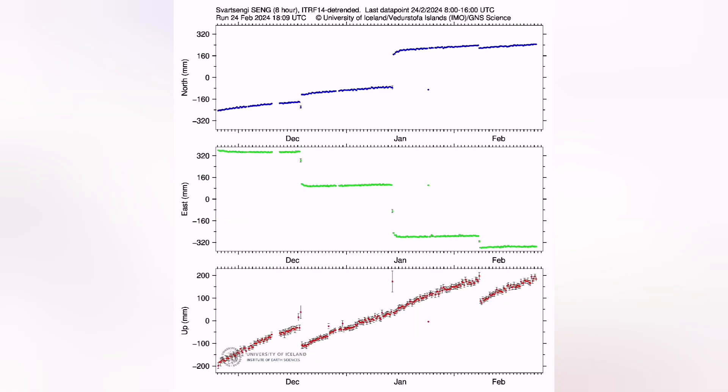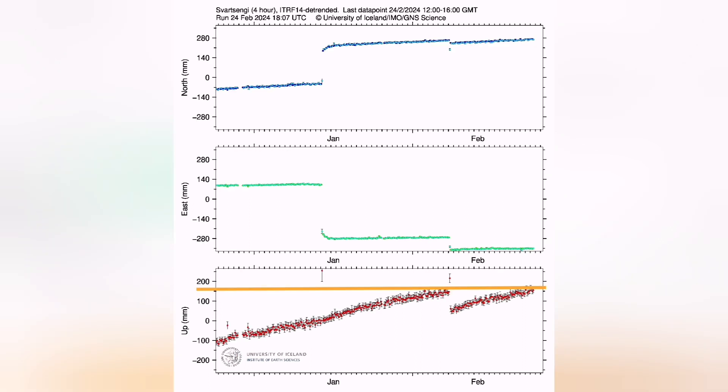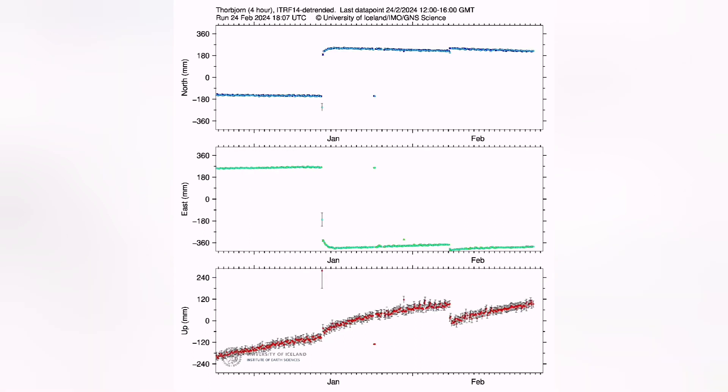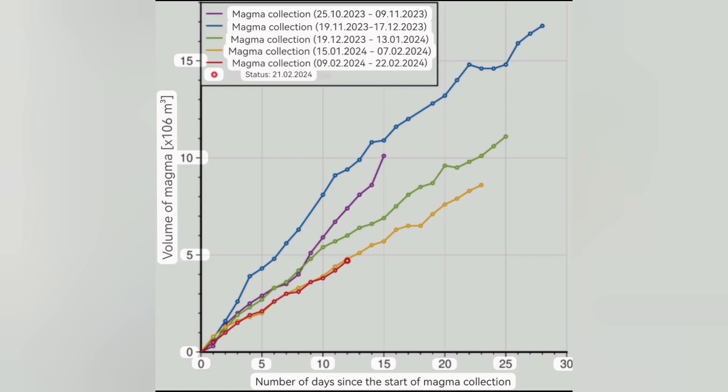Looking at the GPS stations — Elfdorf, Svartsengi (a finer one) — we have almost reached or passed the uplift threshold. Interestingly, the Thorbjörn station, which is slightly to the south, does not show that. That means before midday, there was no uplift from Svartsengi being transferred to Thorbjörn, which means the magma was not yet moving laterally.